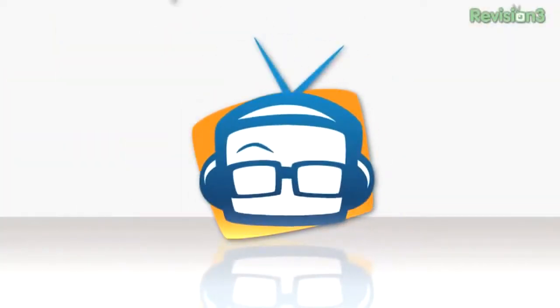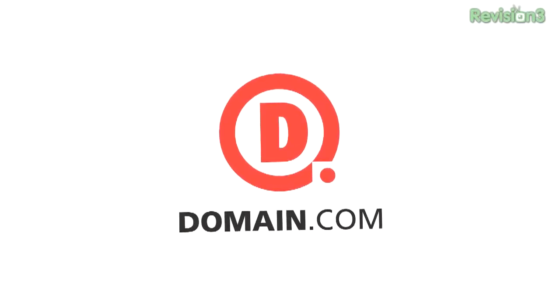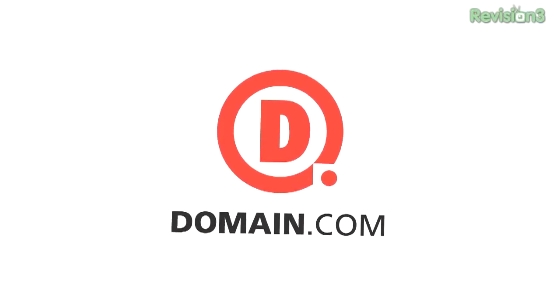I'm Kelly Lewis. And I'm John P. We've got something special for you today. Welcome to Geek Beat.